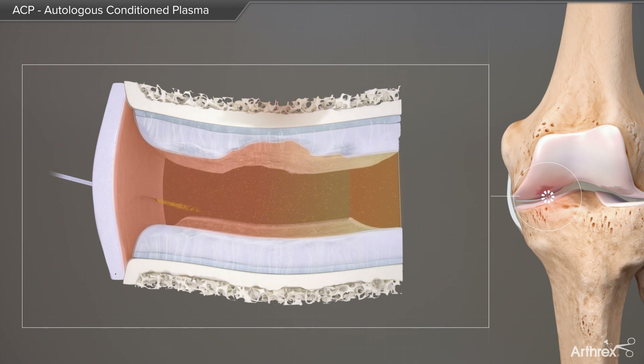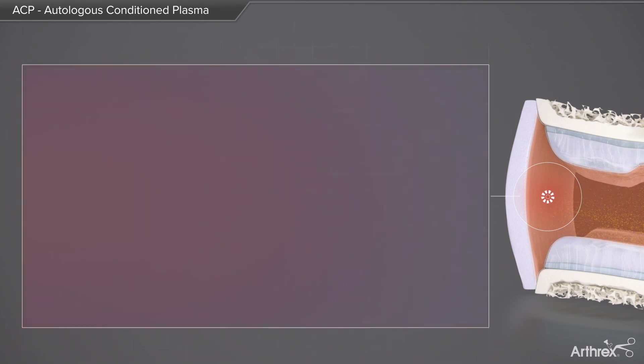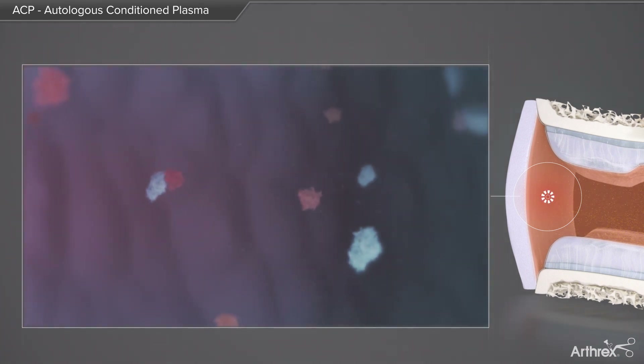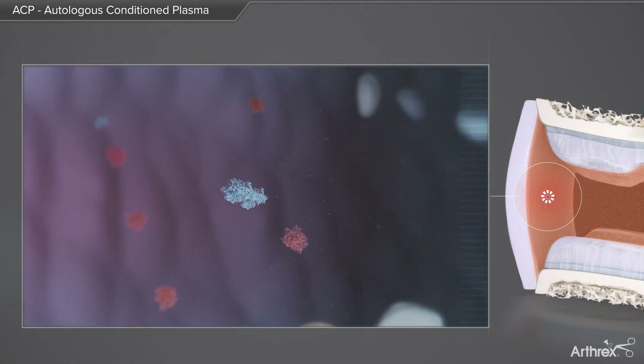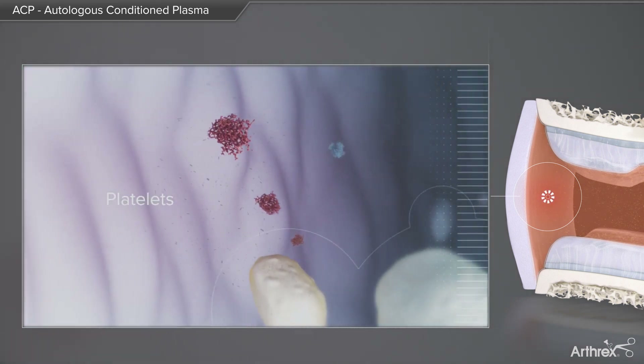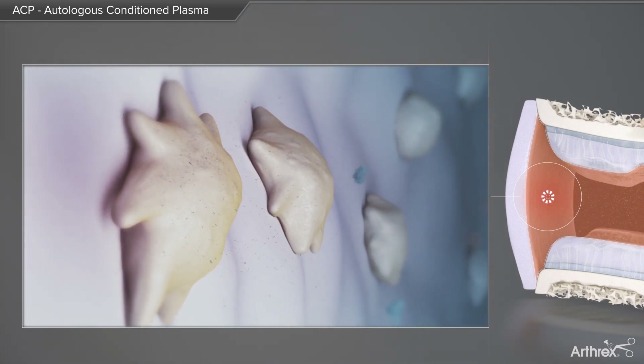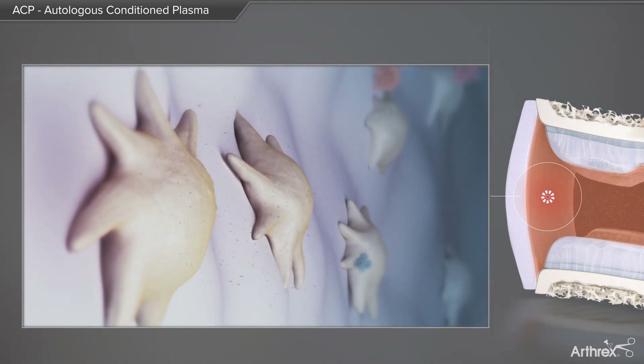The ACP is injected intra-articularly and the platelets are distributed inside the joint. Free-floating platelets in the synovial fluid finally attach to the synovial membrane, where they get activated by tissue factors and turn into a dendritic shape.